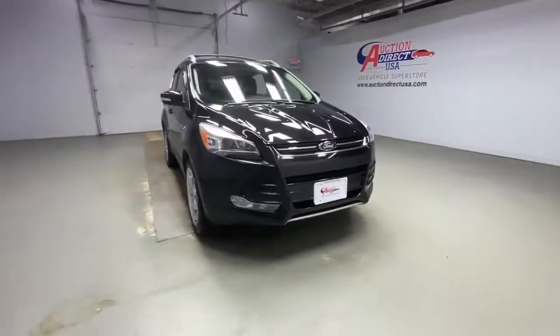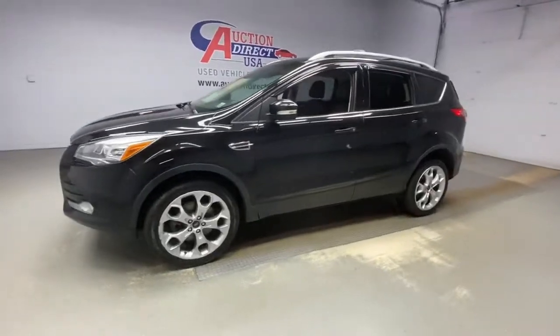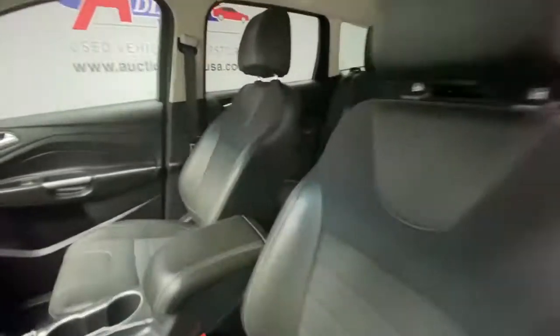Looking for your dream car? It could be the 2013 Ford Escape. This vehicle still has fewer than 90,000 miles on the clock, so it won't last long.